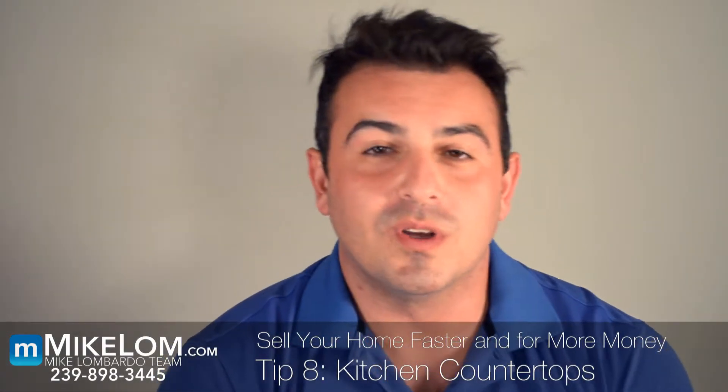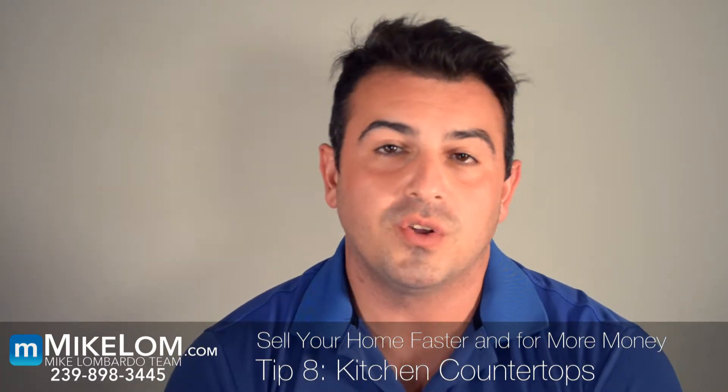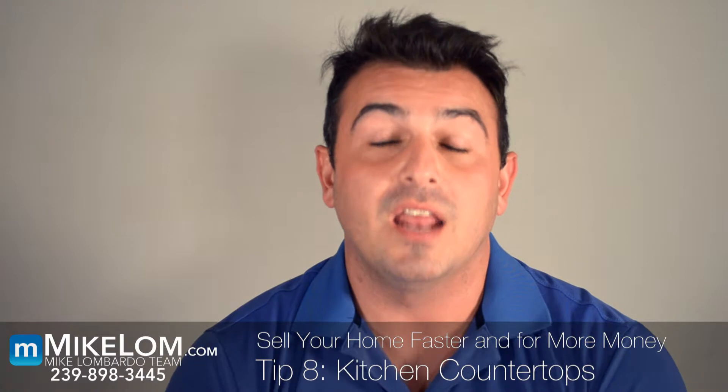Hi, I'm Mike Lombardo, local real estate expert, and I'd like to talk to you today about another tip I have for selling your home for more money and in a faster time.